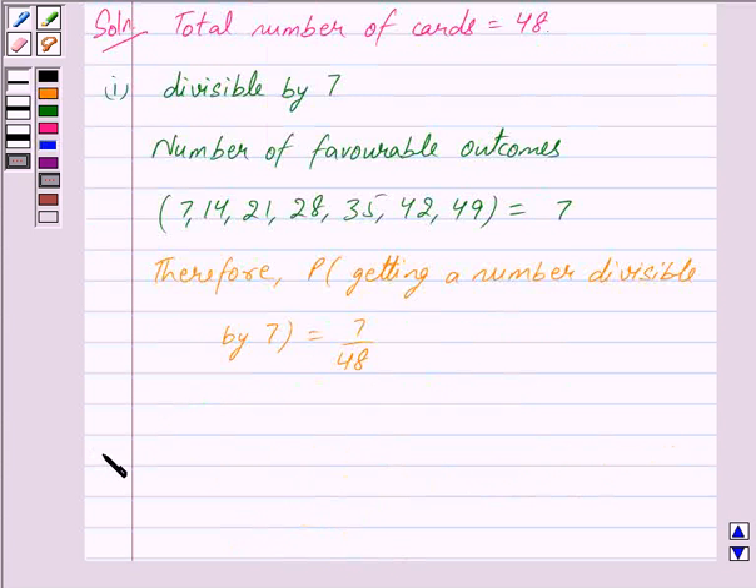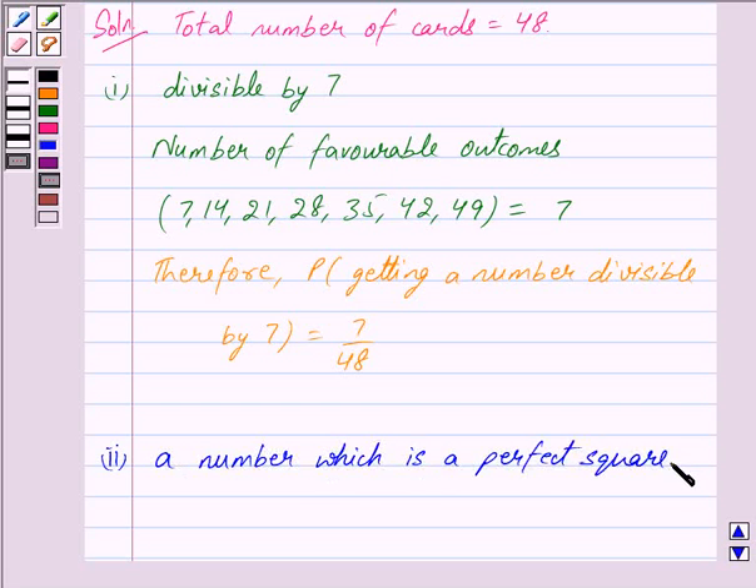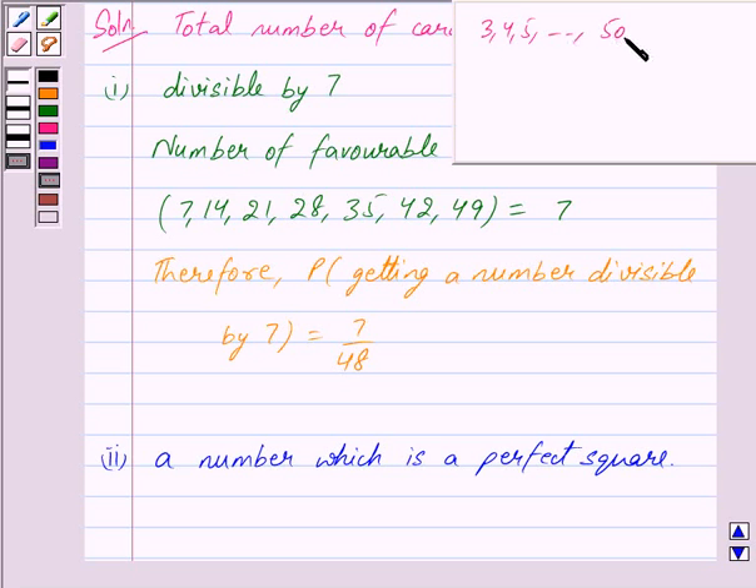Now in the second part, we have to find the probability that the number on the drawn card is a perfect square. From 3 to 50, the numbers which are perfect squares are 4, 9, 16, 25, 36, and 49. So the number of favourable outcomes needs to be determined.